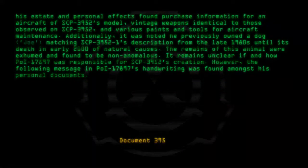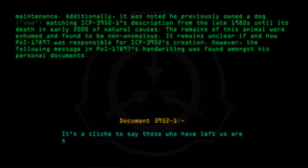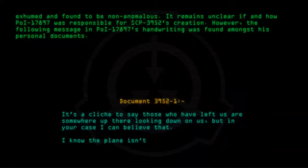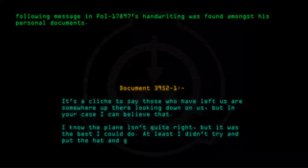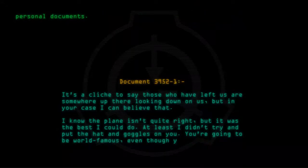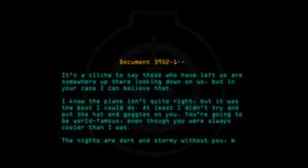Document 3952-1. It's a cliché to say those who have left us are somewhere up there looking down on us, but in your case, I can believe that. I know the plane isn't quite right, but it was the best I could do. At least I didn't try and put the hat and goggles on you. You're going to be world famous, even though you were always cooler than I was. The nights are dark and stormy without you, my friend.